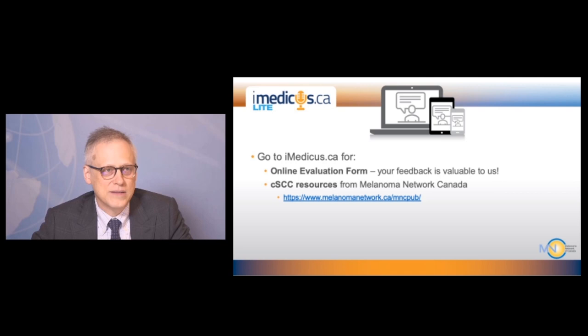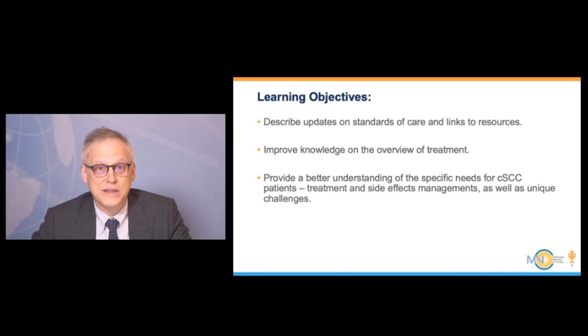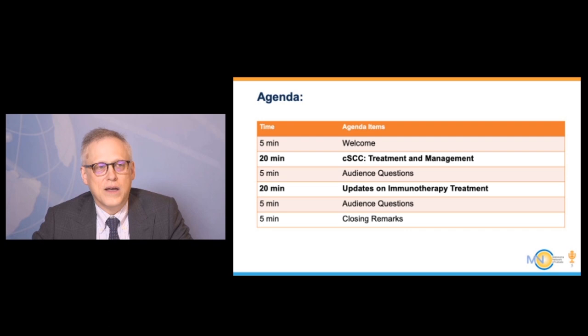You can go to imedicus.ca for the online evaluation form I'd like you to fill out at the end of the session. There are also links to cutaneous squamous cell carcinoma resources on the Melanoma Network of Canada website. The learning objectives for today are to describe updates on standard of care, improve your knowledge of treatment overview, and better understand the specific needs of patients with this diagnosis, as well as treatment side effects.